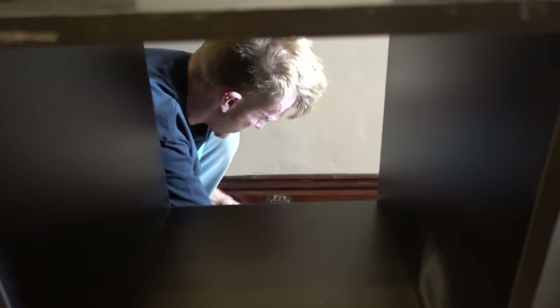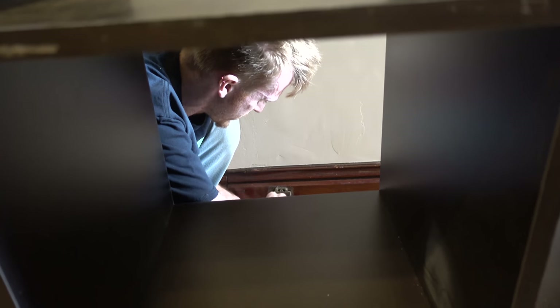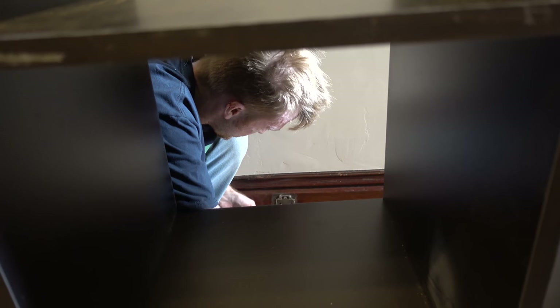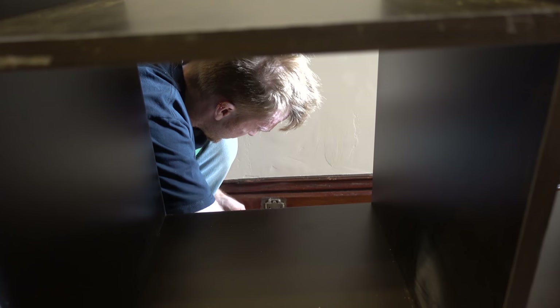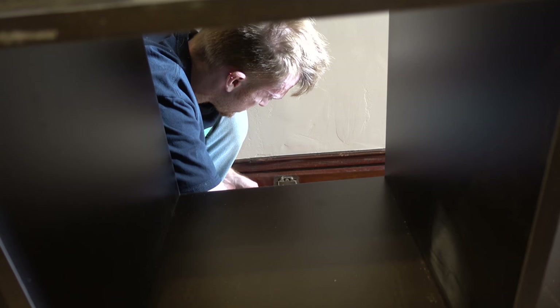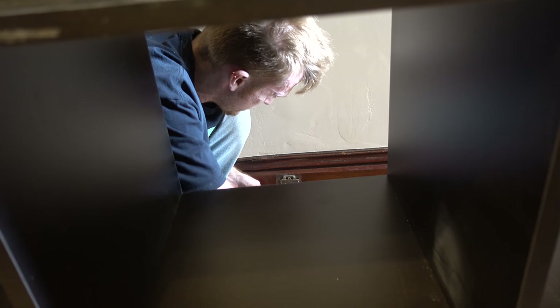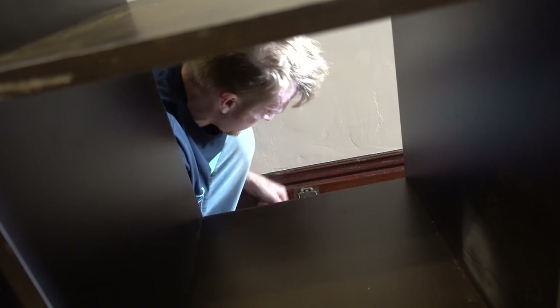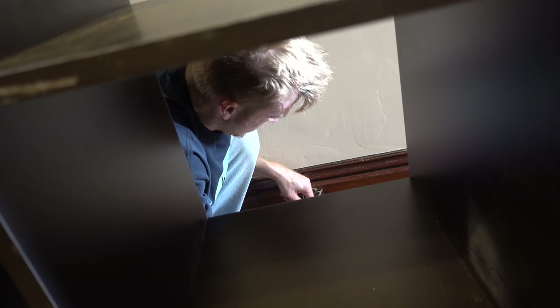The good news is that the only wire going into this outlet goes downward, which means it doesn't continue up the wall and I don't have to worry about this outlet feeding another room or the second floor bedrooms. Hopefully we can just eliminate this outlet, yank the wires down into the basement, cap them, and turn the power back on.